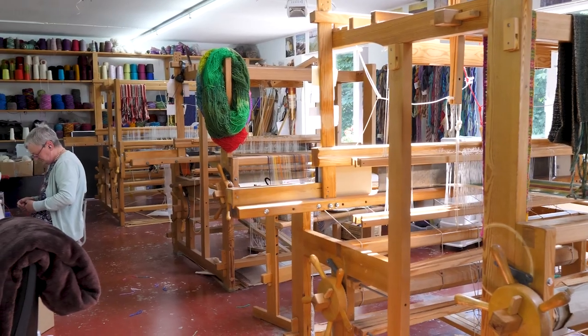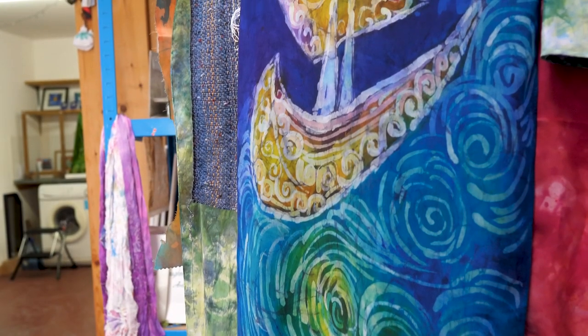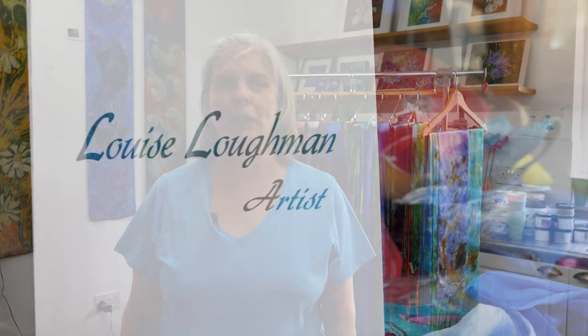So here we are in Swallow Studios. This is a textile studio that houses Liz Christie hand weaving and myself, Louise Lockman — I'm a boutique artist. There's a little retail space here that you can call and visit if you have any fancy gifts that you'd like to buy for people.